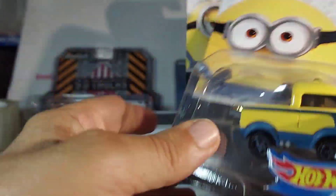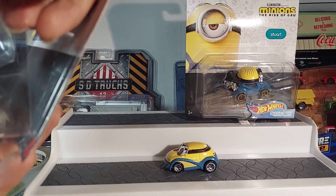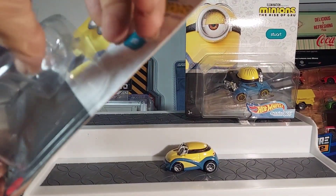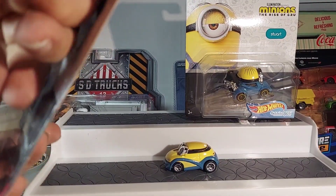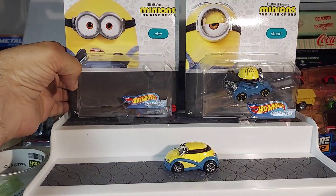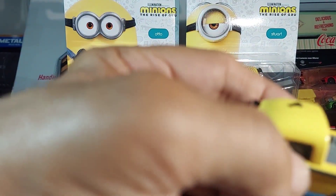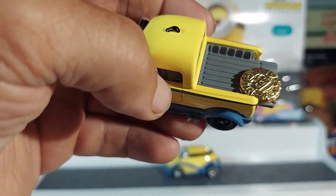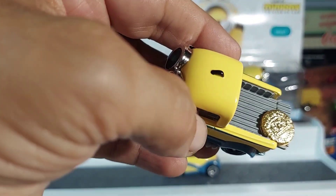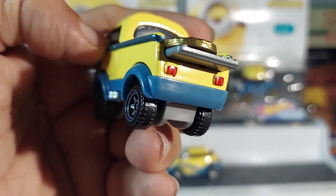Now I'm thinking this next one is going to be a VW pickup truck — that's what I'm thinking. It's interesting. It's got some kind of gold medallion in the pickup truck bed. Really cool, interesting.